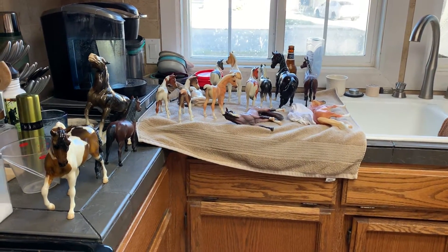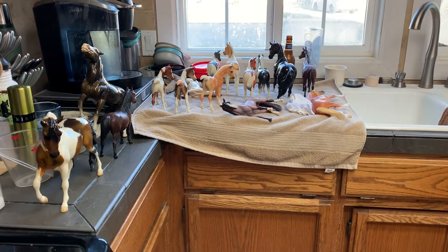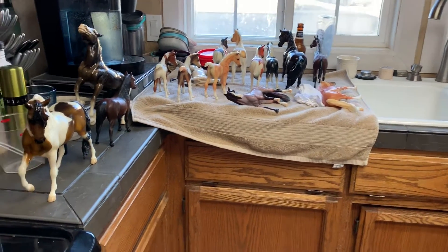Hey guys, this is Aiden's Toy Trove. I just unloaded a bunch of Breyers from a box — there are actually some Peter Stones too. These guys are headed to the kitchen sink to get washed. I just use hot water and some mild dish soap.